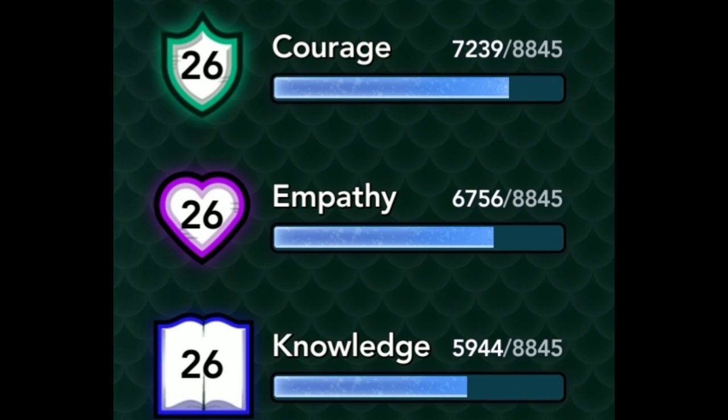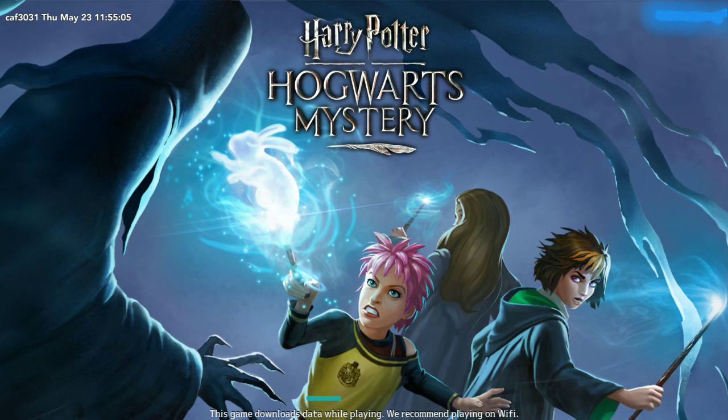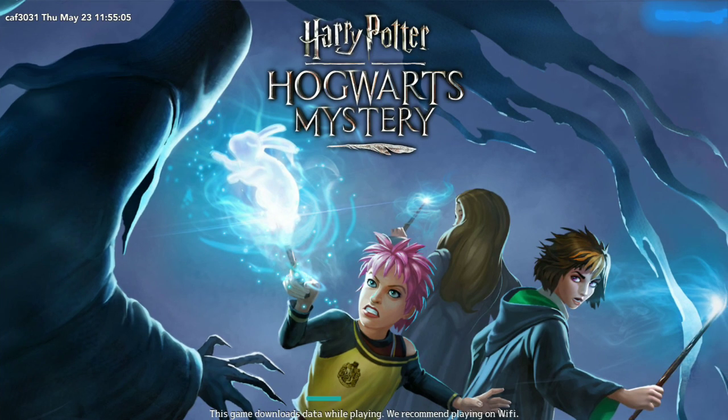I think I will choose either a unicorn or a black sun for my first character — we'll see about that later. What do you guys think about this new update? It's nothing new yet besides the loading screen and new icon — just comment below and let me know.